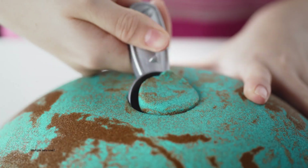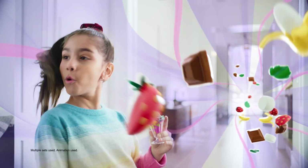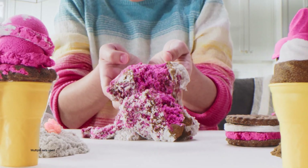My turn! It's a sundae! With all my favorite flavors! You can make the perfect waffle and toppings! Amazing ice cream treats!